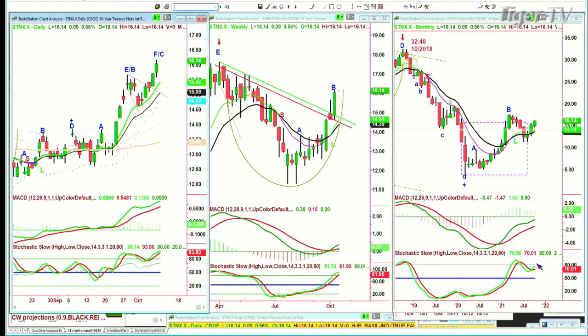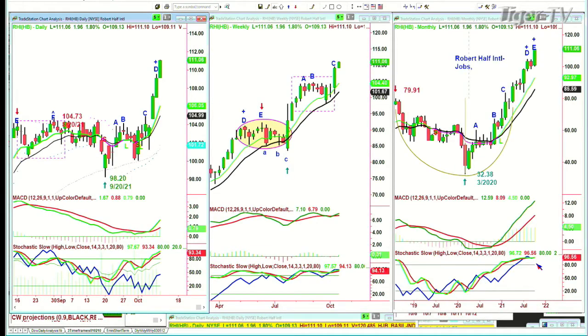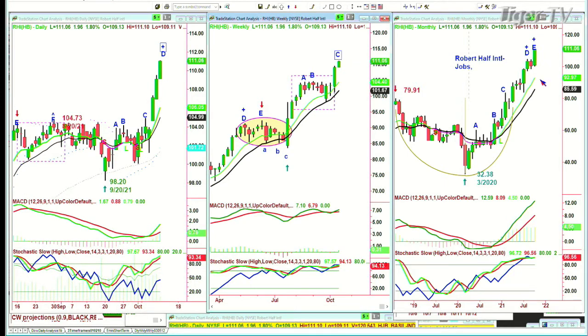We're starting to see shortages — we can't fulfill demand. Look at RHI, Robert Half International: 111.06 up $1.96. Three green candles, a gap up, and then three huge candles. This is a momentum tidal wave, not a short-term or intermediate-term move. The monthly chart is still looking strong. This is going to come to an abrupt halt if you can't get the workers — but right now it's really working.